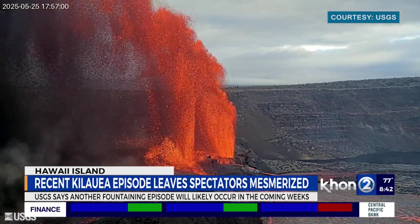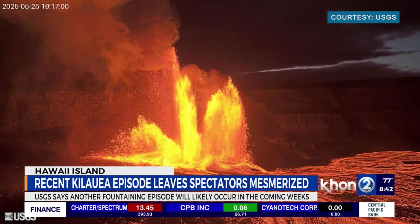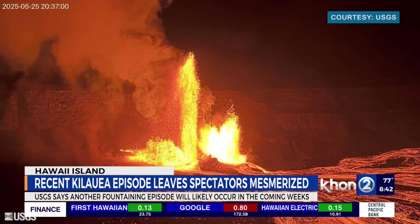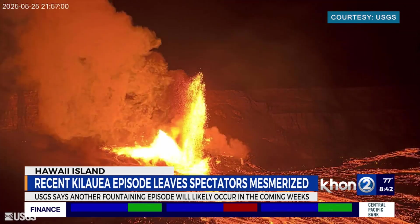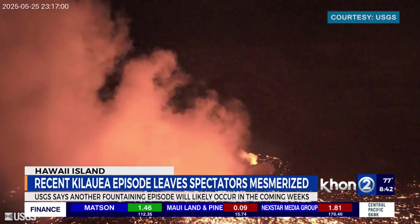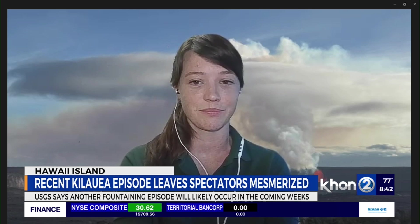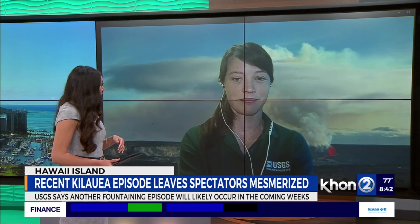In Kilauea's history, the highest lava fountain ever recorded was in 1959, reaching 1,900 feet elevation. Worldwide, eruptions in Japan and Italy have reached up to 3,000 to 5,000 feet elevation in lava fountains, so it really varies depending on the volcano, the chemistry, and the event dynamics.